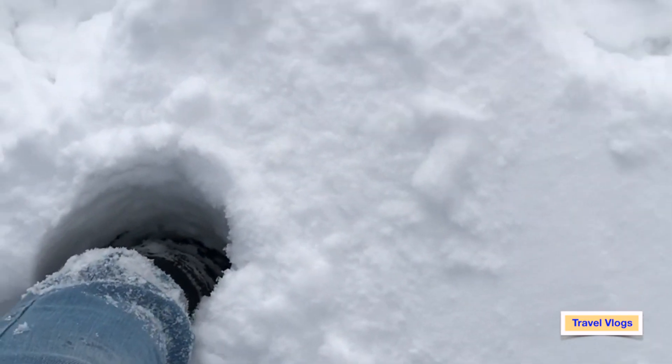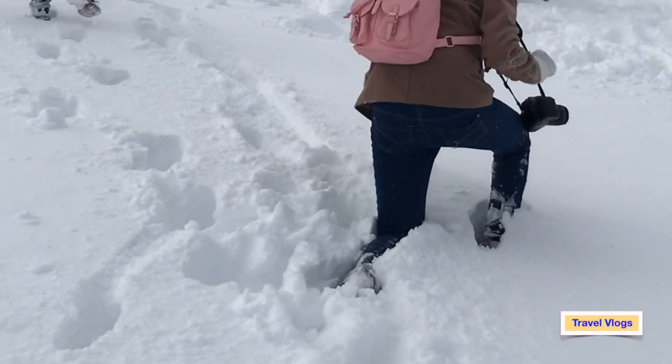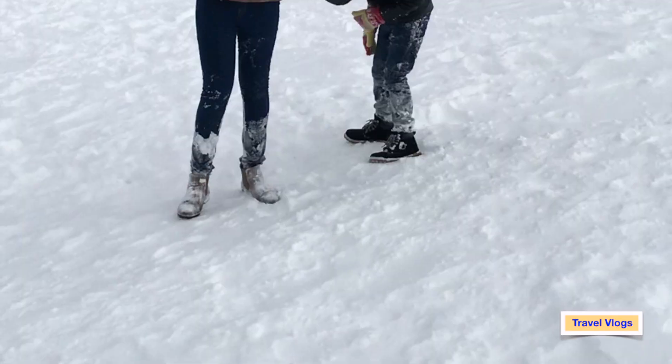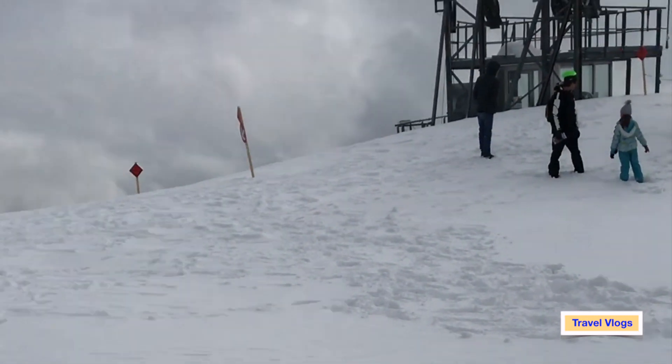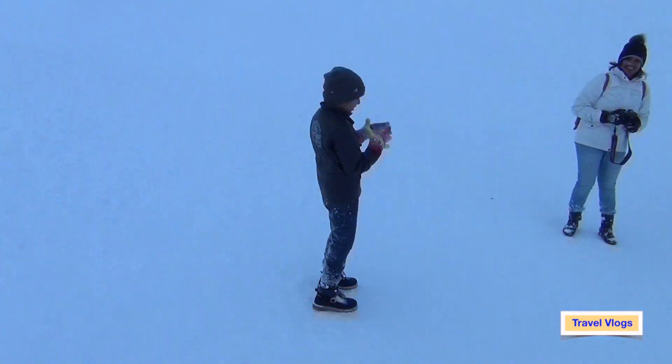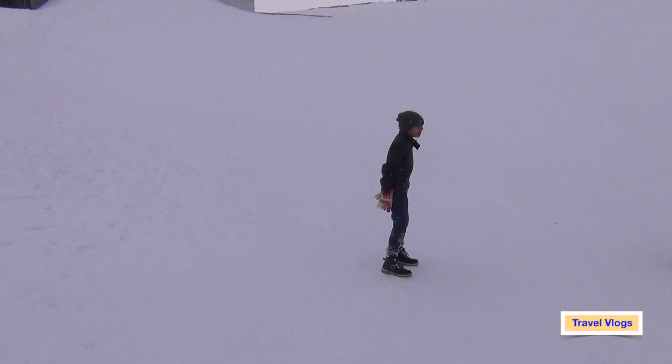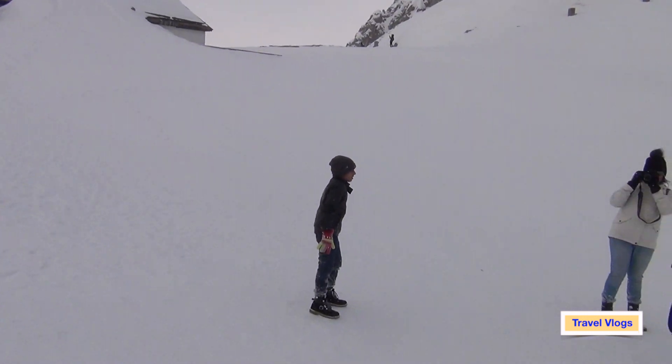Unbelievable experience! You can see the mountain is covered with snow and on that particular day there was snowfall — it was a double effect. Everyone with us thoroughly enjoyed it, truly an unforgettable experience. We have posted a couple of videos enjoying on the snow — hope you people will like it.